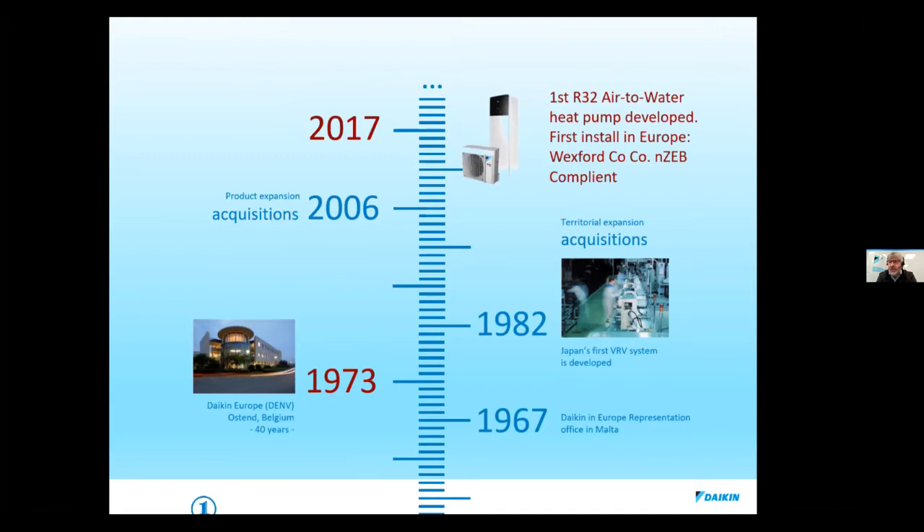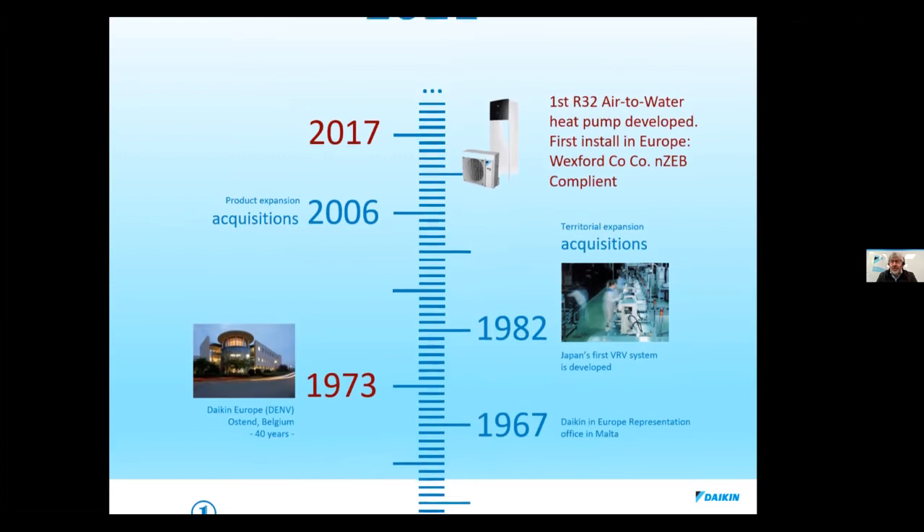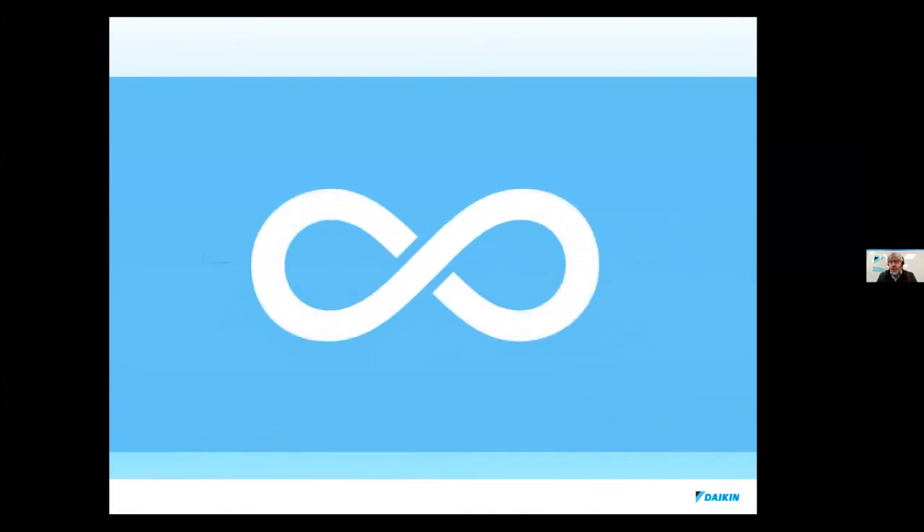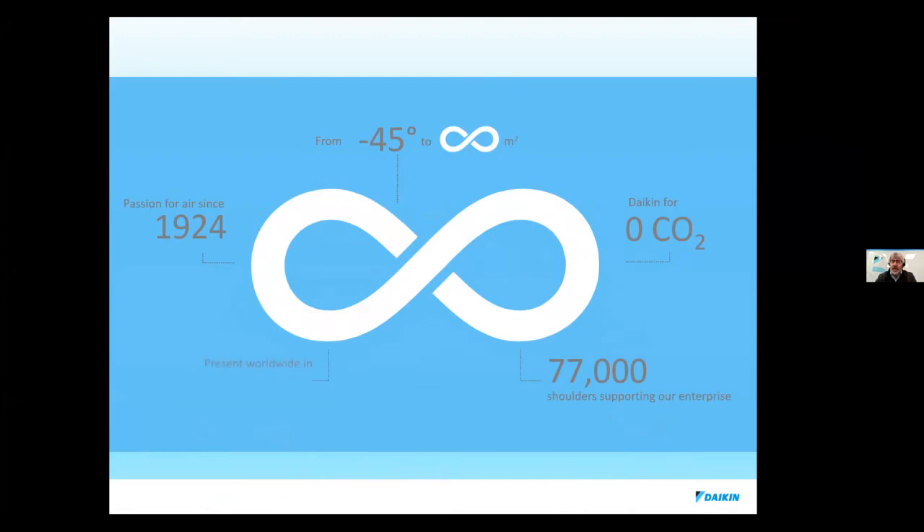We're very proud that Wexford County Council were the first to install R32 heat pumps back in 2017–2018 as part of a NENZO project with Three Counties Energy Agency. We're aiming for zero CO2 emissions by 2050. We've already started a program of renewing refrigerants — taking old refrigerant from older systems and mixing it with new virgin refrigerant. It's a continuous cycle so nothing is wasted or going into the atmosphere, and hopefully other companies will follow.